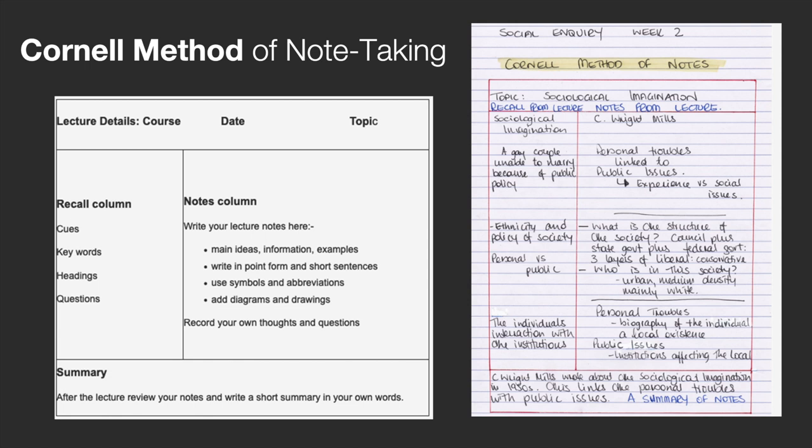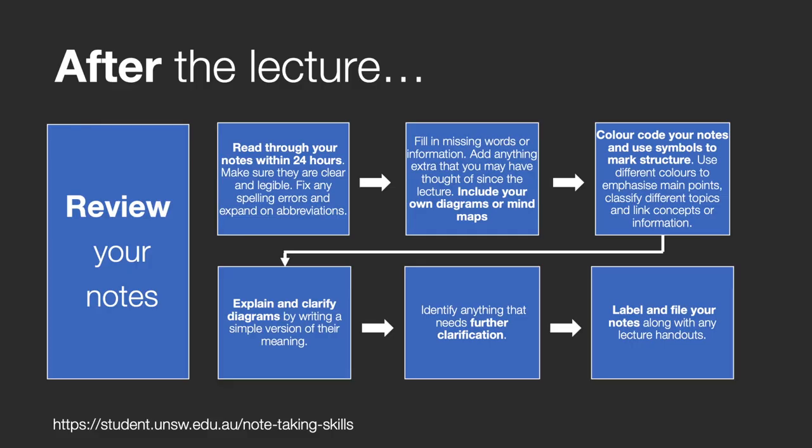Remember to write in point form and use symbols and abbreviations. At the bottom of the page, write a short summary of the lecture in your own words — you can do this after the lecture. After the lecture, you should also revise your notes as quickly as possible, as you'll still be able to remember a good deal of what was said. You should aim to re-read your notes within 24 hours so that you can recall the lecture.